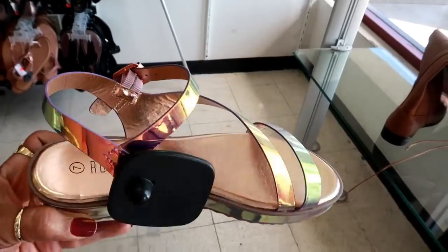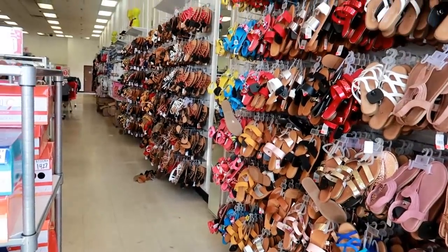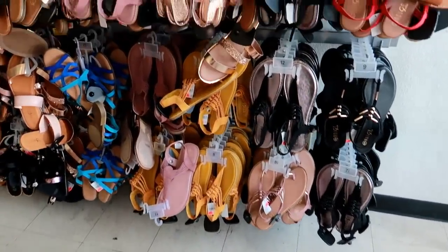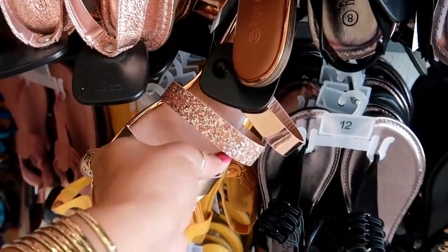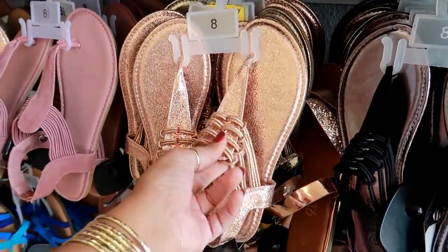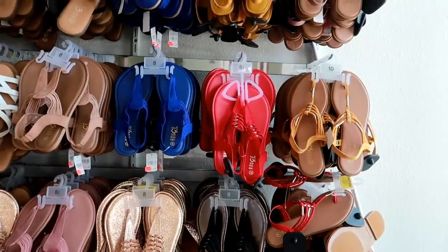Look at this whole wall - look at all the way down, oh my goodness. So I'll quickly go through these just to give you an idea in case you're looking for some summer shoes. I like these right here. I like how the straps have different colors on them. That style comes in all different colors - red and blue.